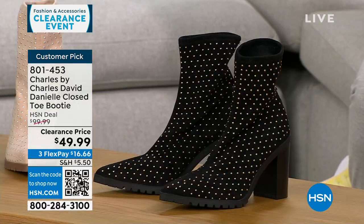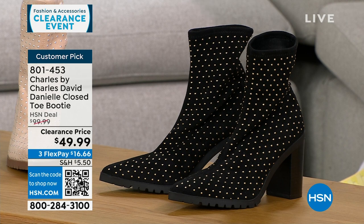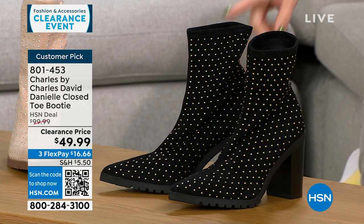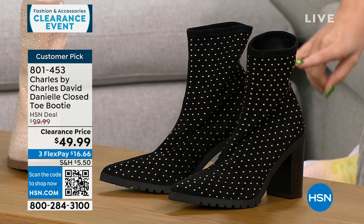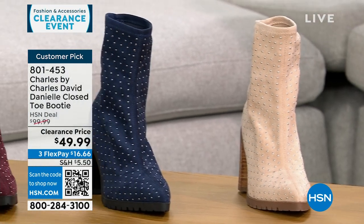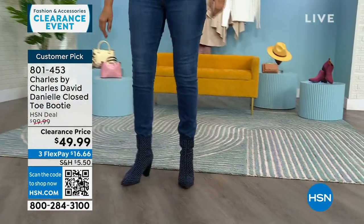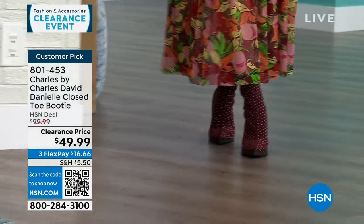Now, another clearance item that's a customer pick — Charles by Charles David. It's a pointed-toe slip-on bootie with stretchy fabric — very soft and stretchy with beautiful little metal stud details. This is a $100 customer pick boot on sale, 50% off. Colors: black, gorgeous beige, navy, and maroon. Half and whole sizes 6 through 10, whole sizes only for 11 and 12. It has a 3½-inch stacked heel with a padded insole.